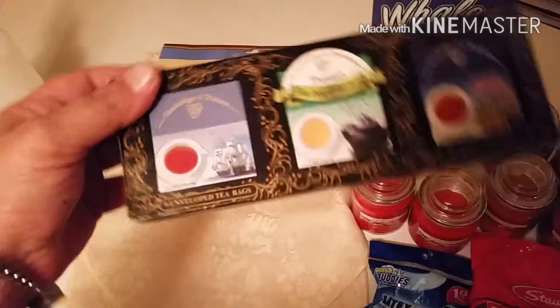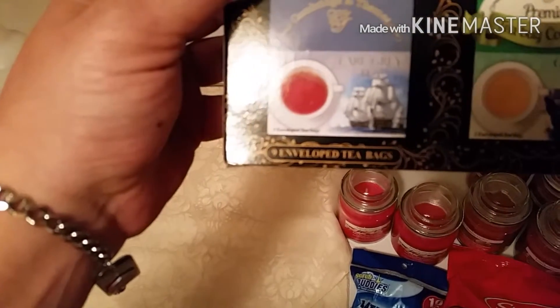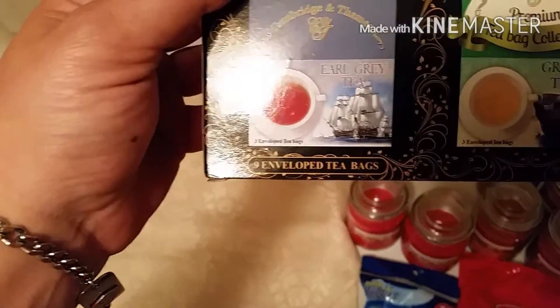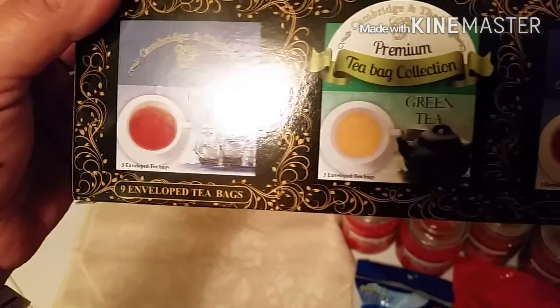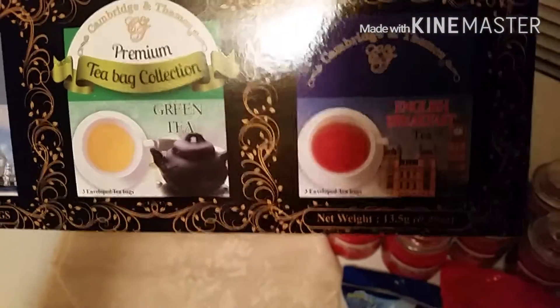I wanted to try out — I've had green tea before, but I wanted to try this particular brand of English tea and the Earl Grey tea. Now I've had Earl Grey tea, but I did try the English tea tonight and I like it. Pretty good, not too bad.